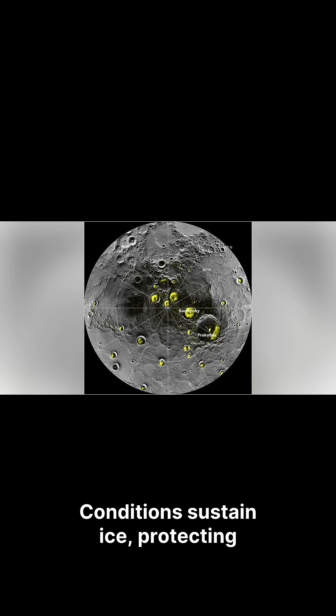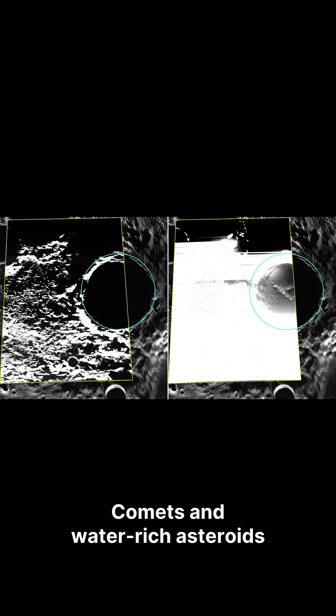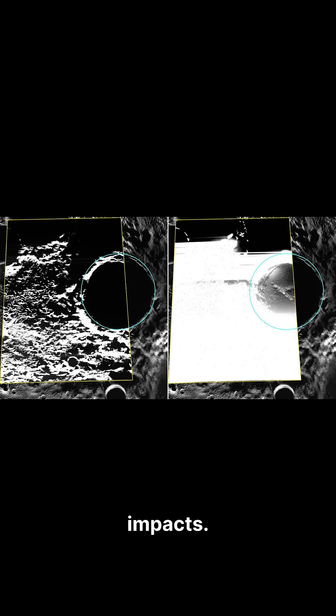Conditions sustain ice, protecting it from the Sun's heat for millions of years. Comets and water-rich asteroids likely delivered it through impacts, depositing ice directly into shadowed craters where it persists.